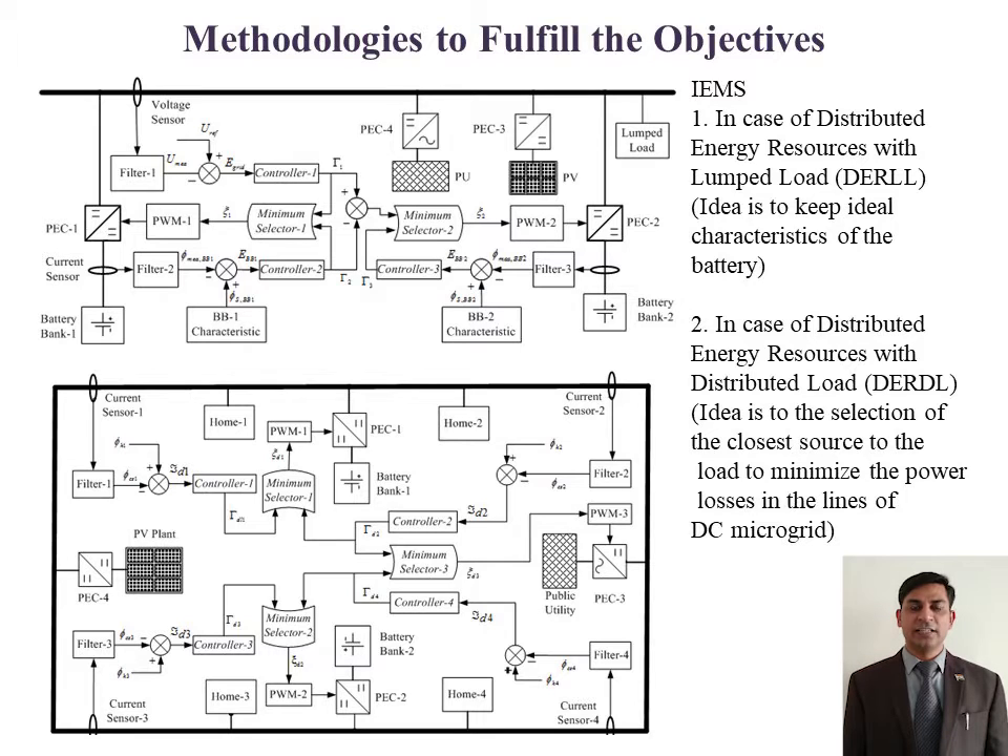IMS as distributed energy resources with lumped load and with distributed load keeps the ideal characteristics of the battery and the selection of the nearest source to the load respectively. It optimizes the power loss in the battery and power lines, and increases the system efficiency.